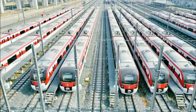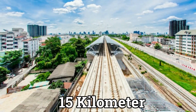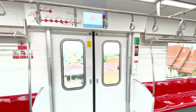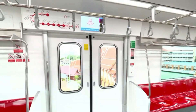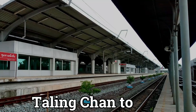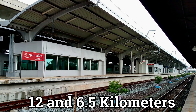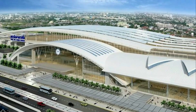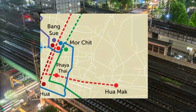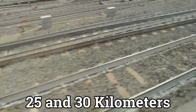The Light Red Line is constructed in five phases. The first is the Bang Sue to Taling Chan segment, a 15 kilometer length that is currently in trial operation and expected to open for commercial use by the 1st of November. The second phase runs from Taling Chan to Salaya, and the third phase from Taling Chan to Suraj, which are 12 and 6.5 kilometers respectively. The long-term extensions — Bang Sue to Hua Mak and Salaya to Nakhon Pathom — are 25 and 30 kilometers respectively.